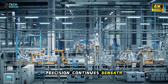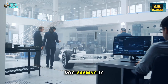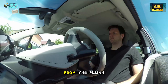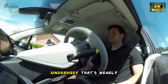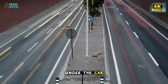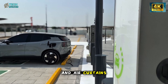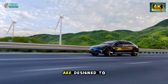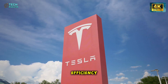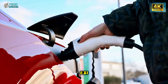That sense of precision continues beneath the surface. Every inch of the Model 2's body works with the air, not against it. Tesla's aerodynamic obsession shows up everywhere — from the flush glazing to the sculpted underbody that's nearly 70% flat. Air doesn't tumble under the car; it glides. Even tiny elements like wheel spats and air curtains along the bumper are designed to redirect turbulence in microscopic increments. The result is a projected drag coefficient of just 0.21.